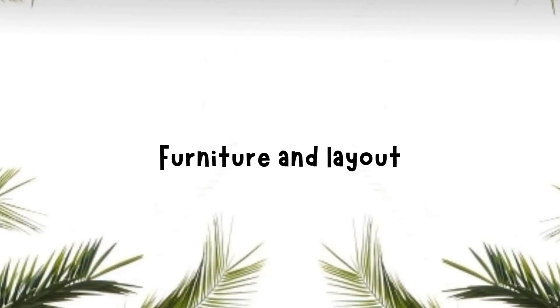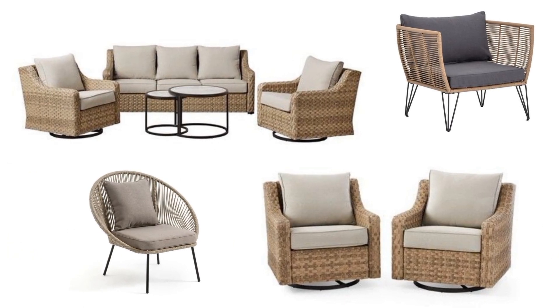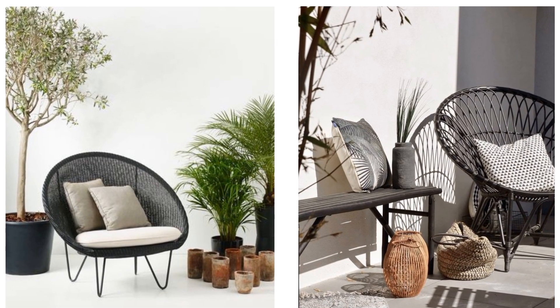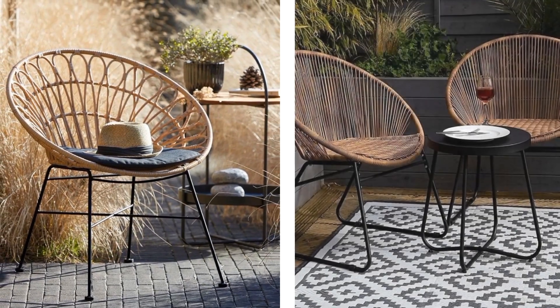Now that we have our theme in mind, let's talk furniture and layout. Choose multifunctional furniture that suits your theme and lifestyle, and arrange it to create different zones for various activities.